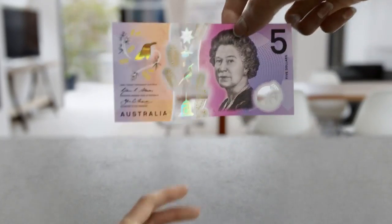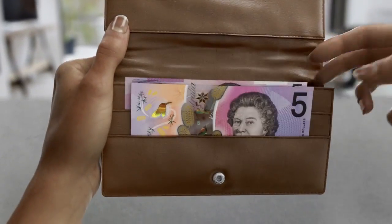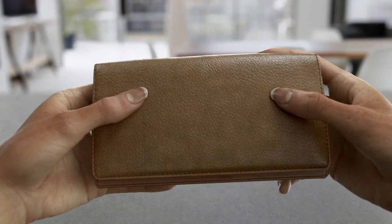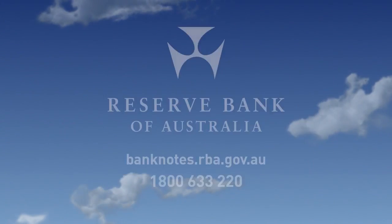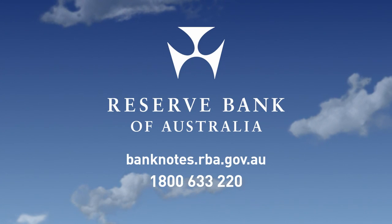Importantly, all existing banknotes can continue to be used. The Reserve Bank is making our banknotes clearly more secure. See more at banknotes.rba.gov.au.